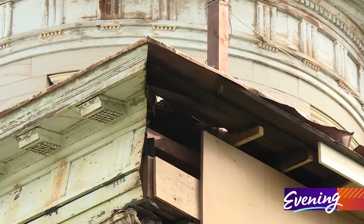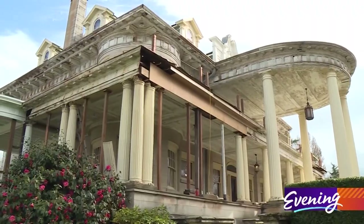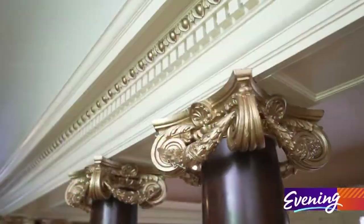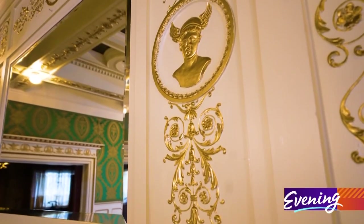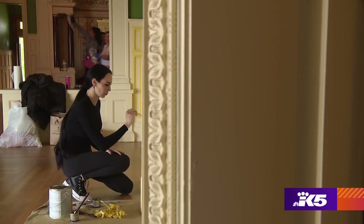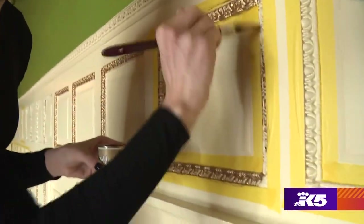It hasn't been easy though. Almost entirely cosmetic, this renovation had more than its share of challenges. A lot of the stuff was handmade — it just wasn't something you go to Home Depot and get off the shelf, so that's been a challenge for sure. Everything you see in gold leaf either needed to be replaced or treated with TLC and repainted, often by Ashley herself. As a business owner for well over a decade, she had to learn to roll with the punches.